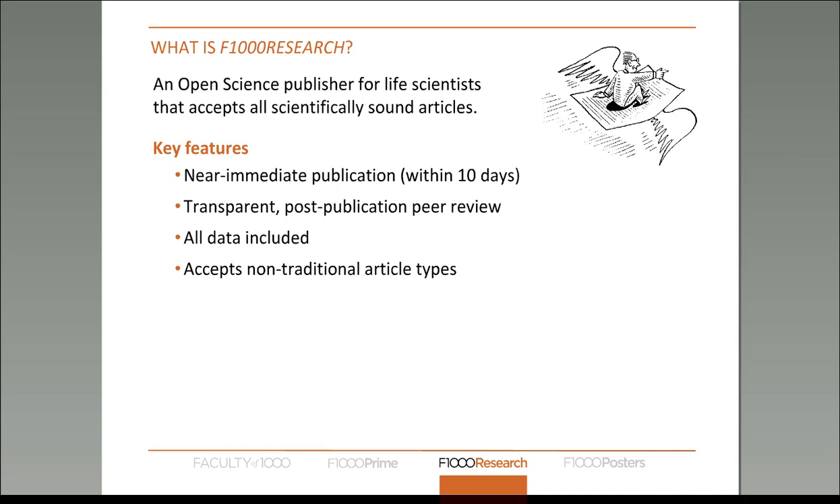Another feature of our model is that we insist that all data underlying all research is submitted alongside the final article. The data is completely open, published under a CC0 license, so there are no restrictions on reuse at all.